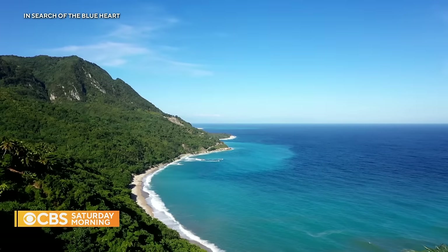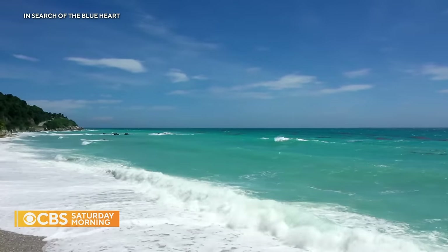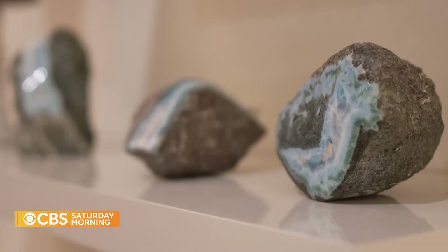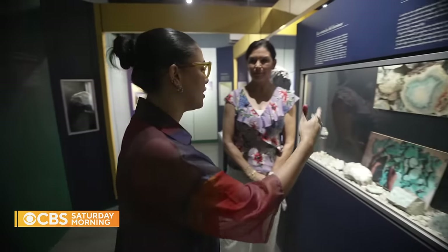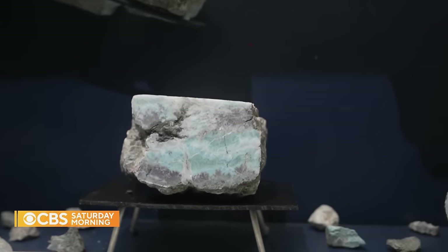In the heart of the Dominican Republic's Beruco mountain range, high above the turquoise sea, sits a rare gem. It's so rare and so extraordinary to think that Earth created this blue stone — it's kind of a reflection of our sea. That reflection is a blue gemstone called Larimar.